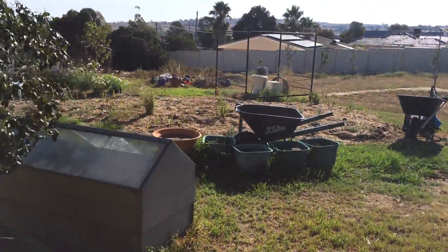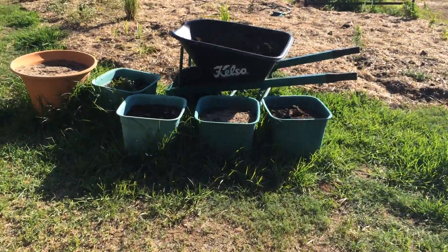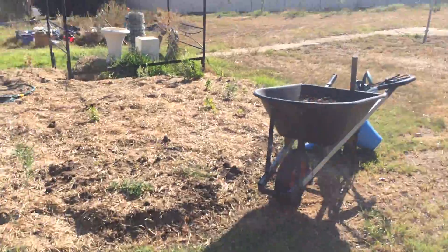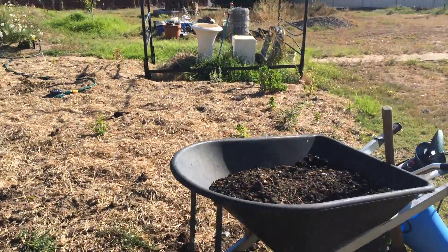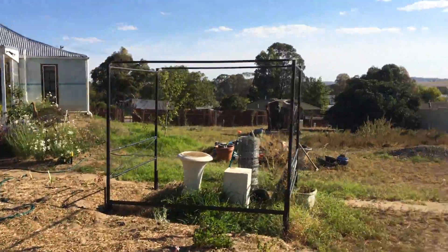There's a new bed there, freshly planted, looking pretty good. That wheelbarrow's full of shit — i.e. cow manure. But anyway, there's another wheelbarrow full of shit. The beds up there are looking pretty good, everything's looking dandy.